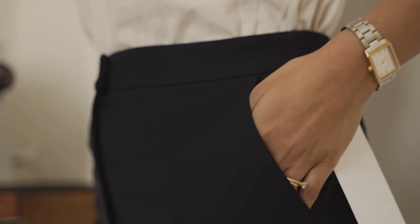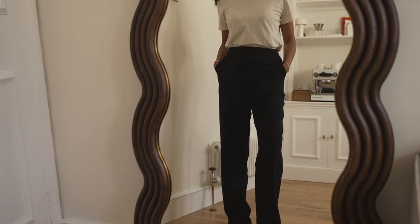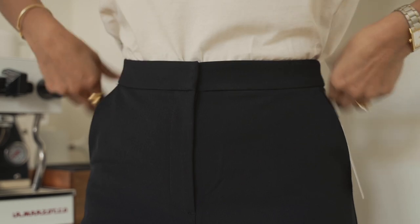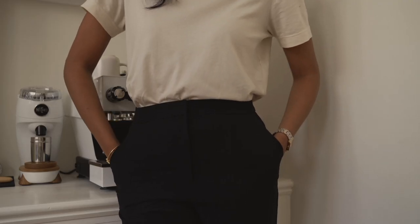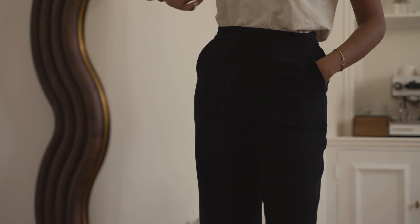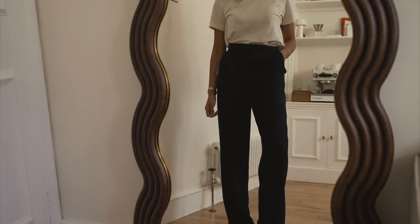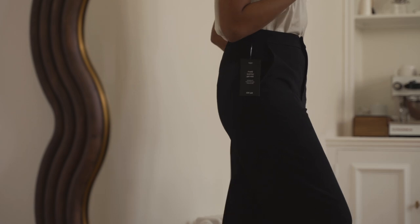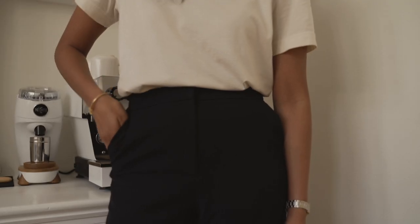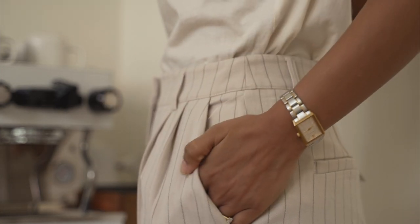A piece that everyone needs in their wardrobe is a pair of black trousers, and this one from Naked is so great. It's so comfortable so it'll be perfect if you work in an office environment — you could wear it all day without feeling uncomfortable. It's a really nice relaxed, louche fit so you could wear it casually as well. There are so many different looks you can do with it, whether something more business and formal or really relaxed like the way I've styled it here. I was so impressed with these trousers — they're going to be a staple in my wardrobe.